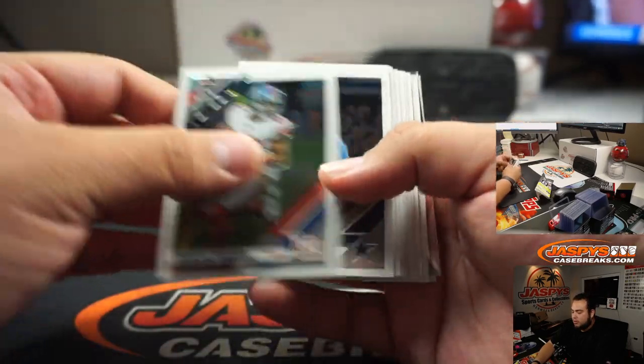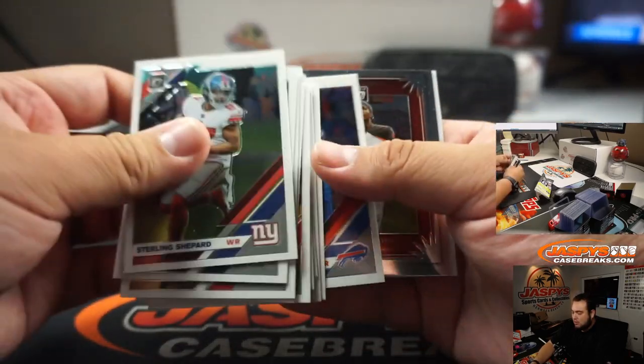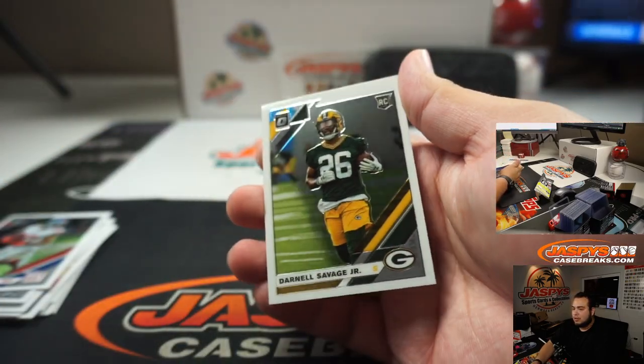Alright, no green Velocity in this pack. Jameis insert. And Darnell Savage.